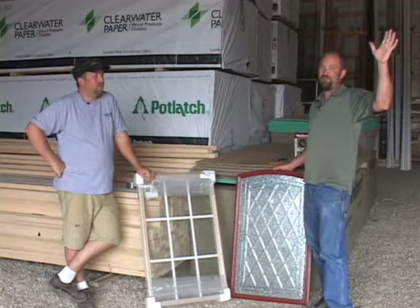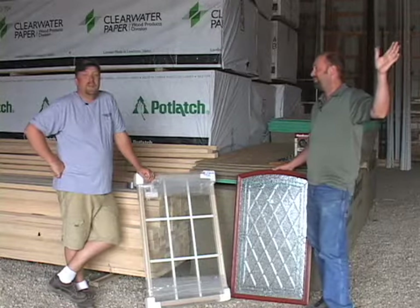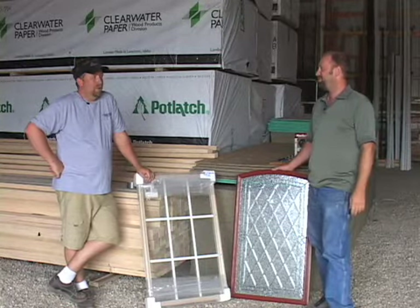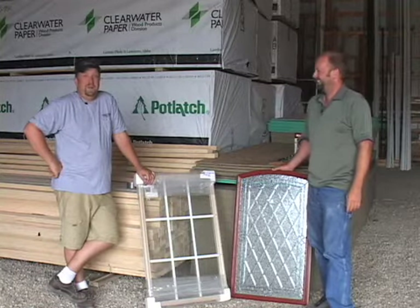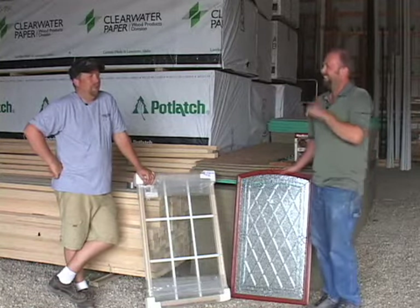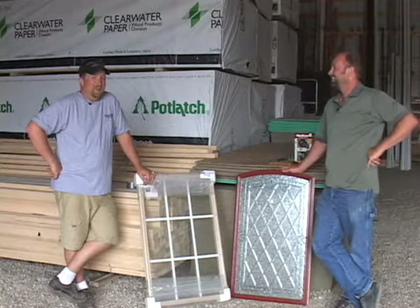Hey folks, welcome back to the Home Show. Boy, it's been a long week. How are you doing, Eric? Well, Kerry, I'm doing pretty good, you know. It's midnight here and we're still filming.